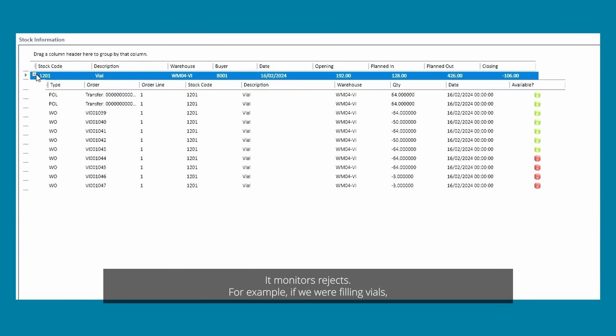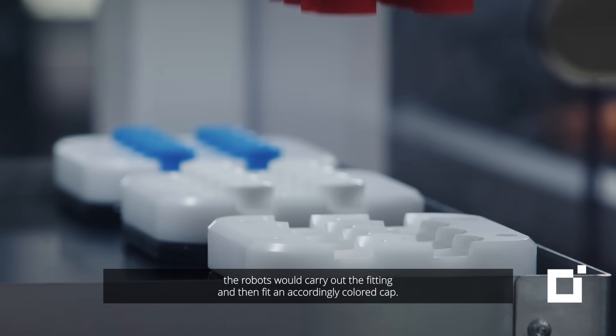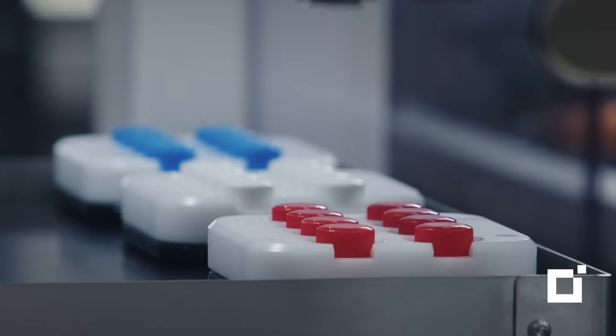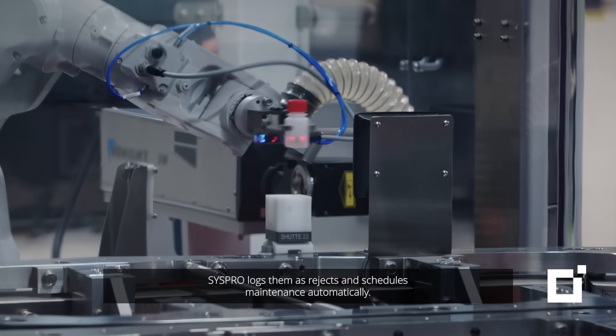It monitors rejects. For example, if we were filling vials, the robots would carry out the filling and then fit an accordingly coloured cap. If the system was failing and the caps weren't appropriately fitted, CISPRO logs them as rejects and schedules maintenance automatically.